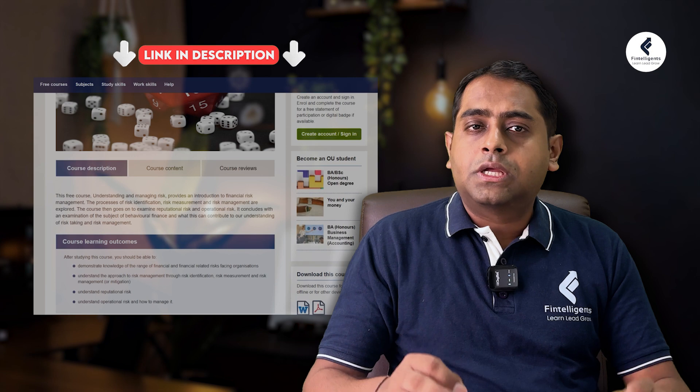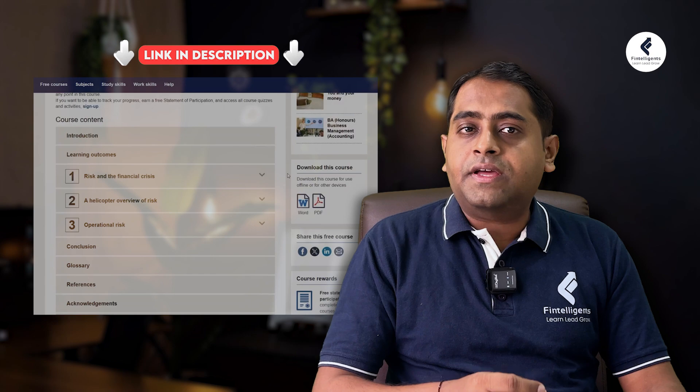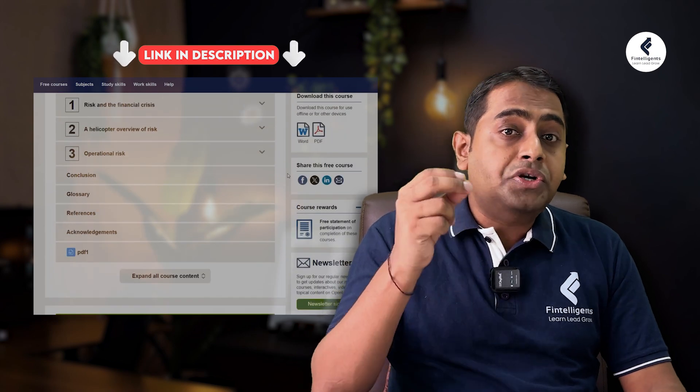You will learn in this course the basics of reputation risk, corporation risk, and market risk. You will also understand how to identify risk, how to assess the risk, and how to treat the risk. For people who want to understand the basics of risk management, this course is apt.